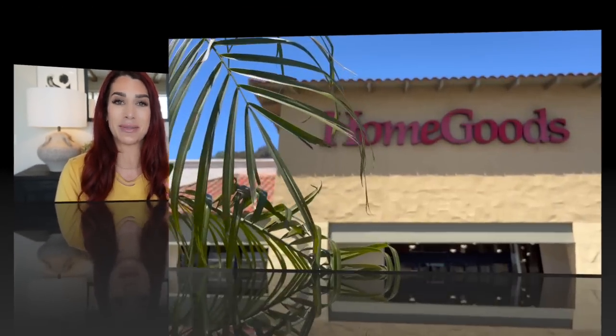August is a little bit different than most of the months I've been recording because we are starting to transition into fall. They're not super heavily stocked on home decor items like they usually are. I still found a bunch of really beautiful items, but they're starting to bring in more seasonal stuff — Halloween decor, fall decor — and I've even started to see a little bit of Christmas. Without further ado, let's get into it.